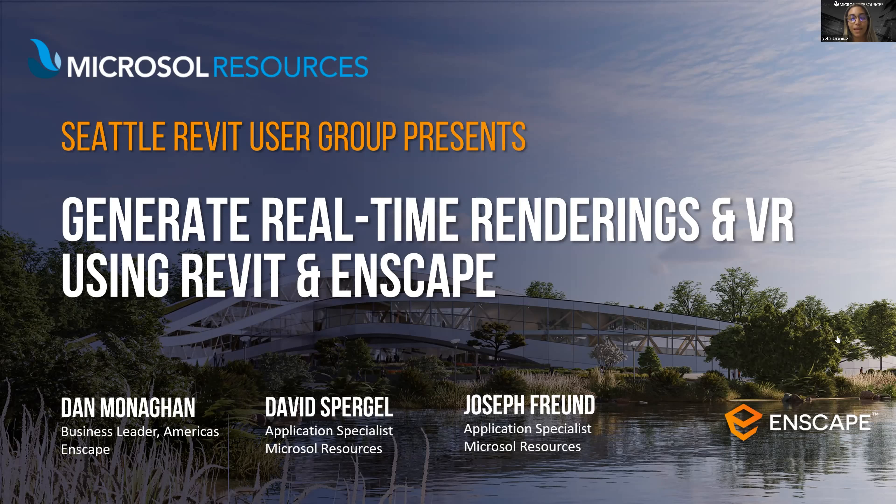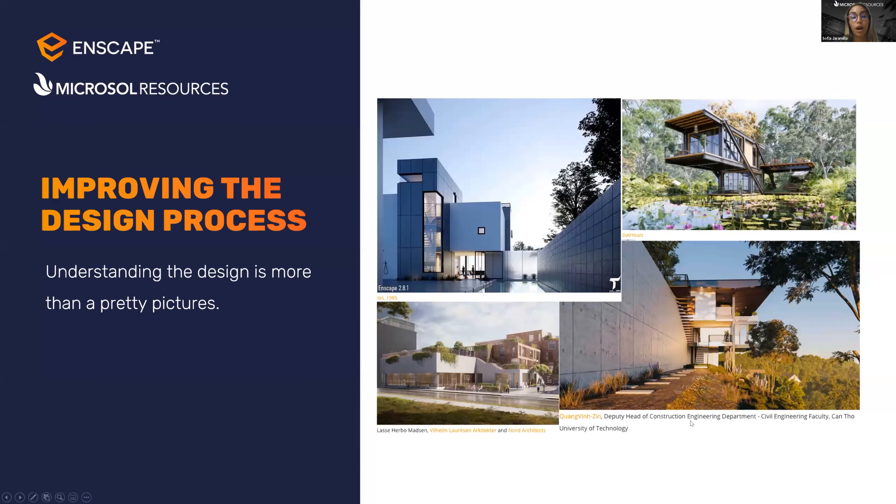The presentation today is done by David Spurgel, our visualization application specialist who is an expert on Enscape and Rhino. My colleague Joseph Prune will be answering your questions online — he's an architect and our Revit and Rhino expert as well. We are also joined by Dan Monaghan, the business leader from Enscape. We have a full house today to answer all questions you may have. This is the agenda for today's presentation.